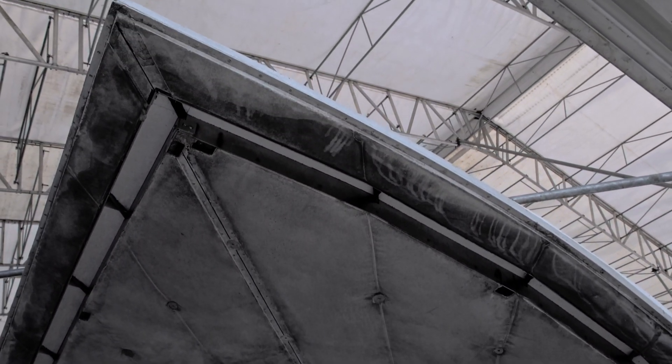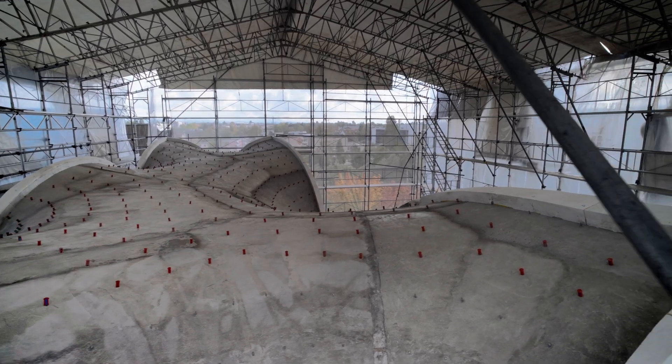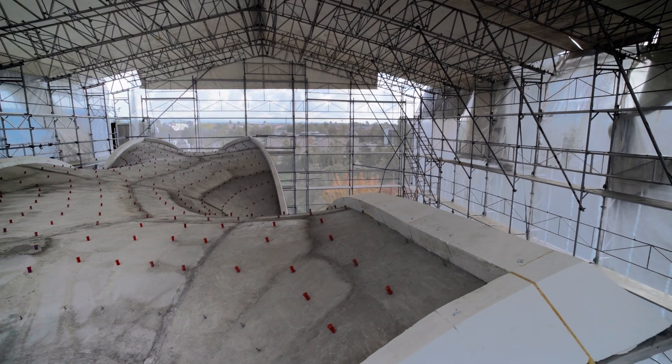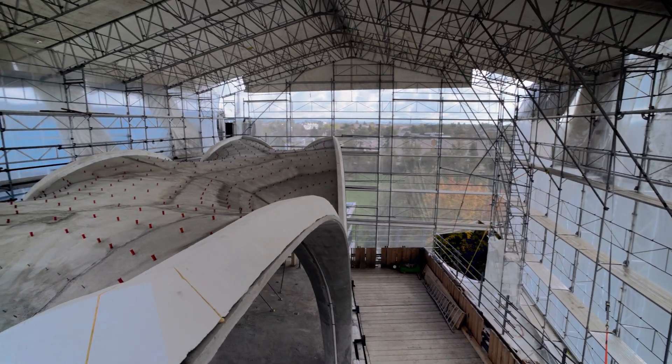HILO's roof is a doubly curved concrete sandwich structure with two thin layers of reinforced concrete of only 5 and 3 cm thick. With this lightweight, two-layered structure, the roof derives its strength primarily through its highly curved geometry, rather than from the material with which it was built.